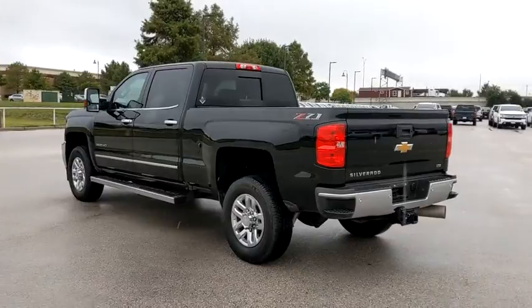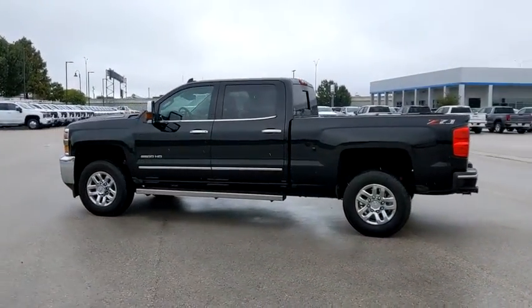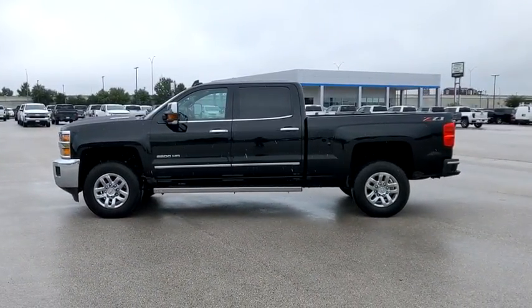Fog lamps, chrome wheels, seat memory, HD radio, leather seats, satellite radio. Take this vehicle for a spin and see why so many shoppers are now proud owners.